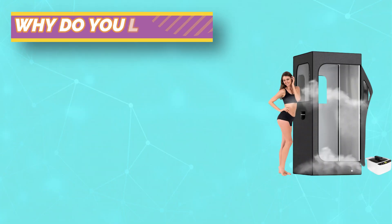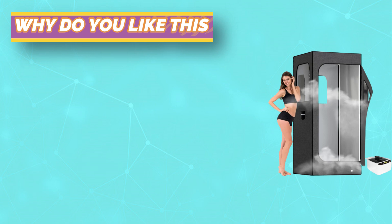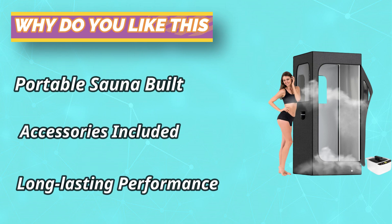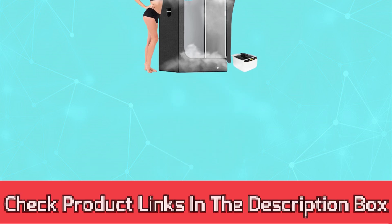Transform your home into a spa-like retreat with our full-size steam sauna. Immerse yourself in the soothing warmth and let the steam melt away your worries. You can also enjoy the therapeutic benefits of essential oils as you unwind in your steam room. For current prices and discounts, check the links in the description box.